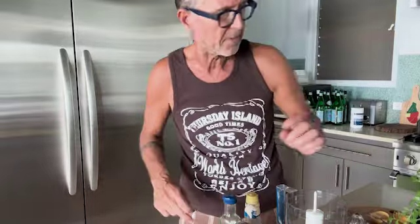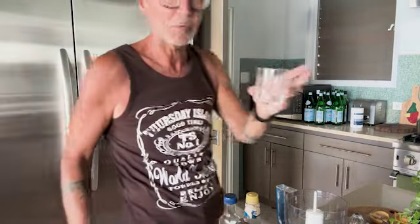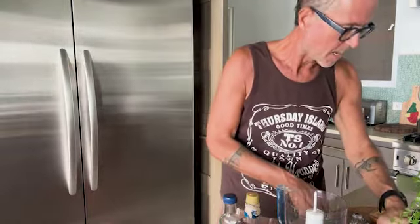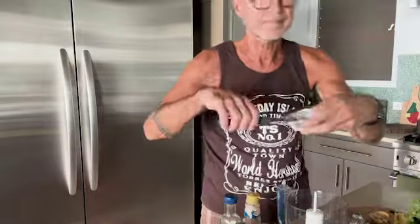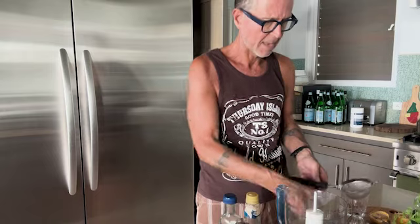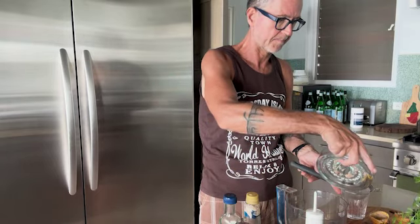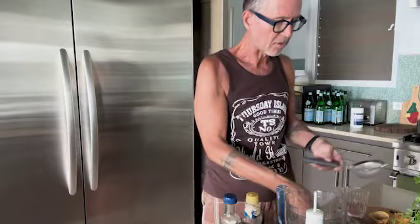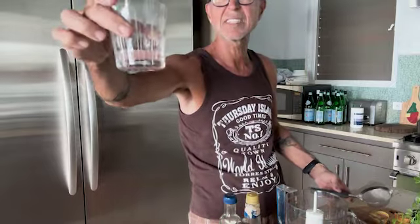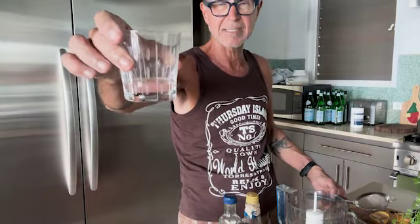And then I have this strainer here — let me get a little glass. So then you put the strainer over the little glass like this, and I'm just gonna pour that in there. Look how lovely the color is — can you see that nice, beautiful pink color? It's really gonna be outrageously delicious.